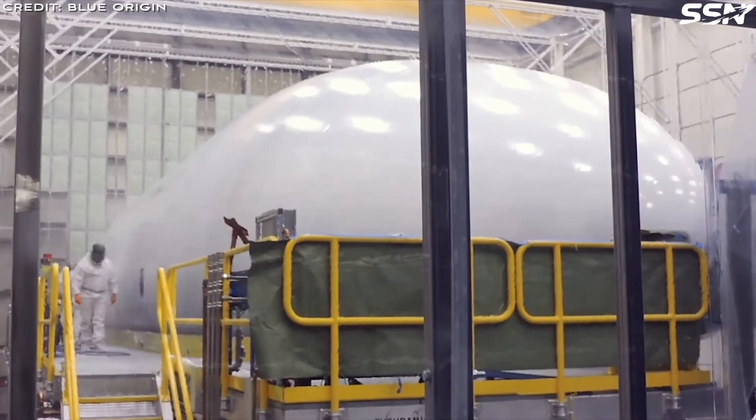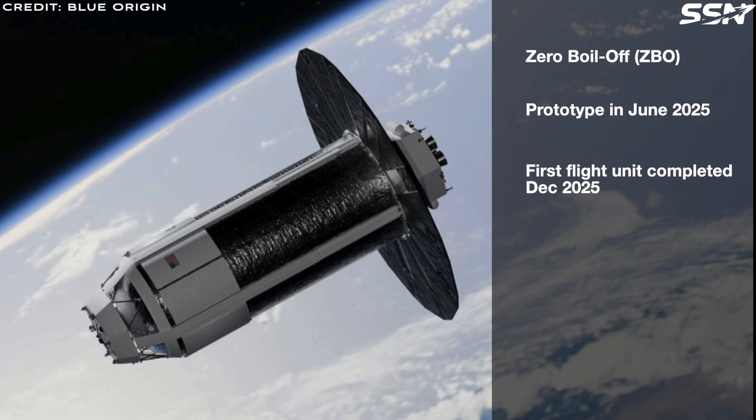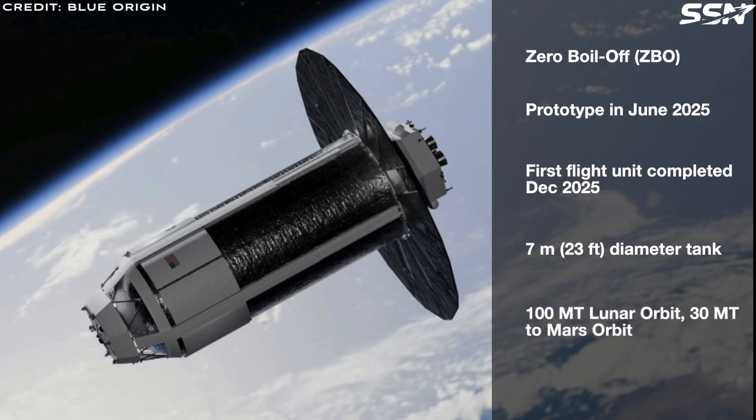Here are some highlights on the Transporter vehicle from his presentation. It has a zero-boil-off system that manages liquid hydrogen at 20 degrees Kelvin and liquid oxygen at 90 degrees Kelvin to prevent propellant loss. A prototype is undergoing thermal vacuum chamber tests with a demonstration planned for June 2025. The first flight unit is expected to be completed by December 2025. It features a 7-metre diameter tank leveraging New Glenn's existing tooling at their Florida factory. It can deliver 100 tons to lunar orbit or 30 tons to Mars. Once fuelled in low Earth orbit, it moves to the Moon's orbit to refuel the Mark II lander. The BE-7 engine installation is scheduled for late summer 2025.